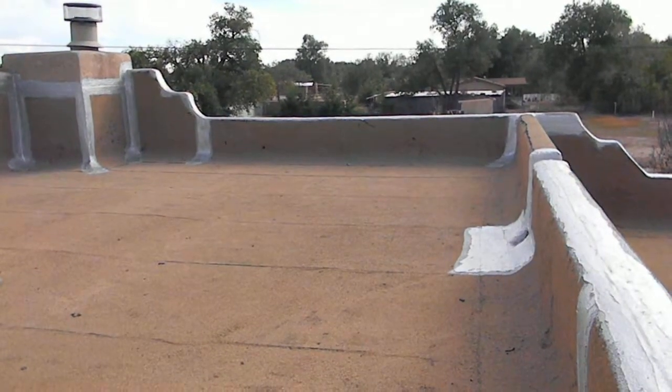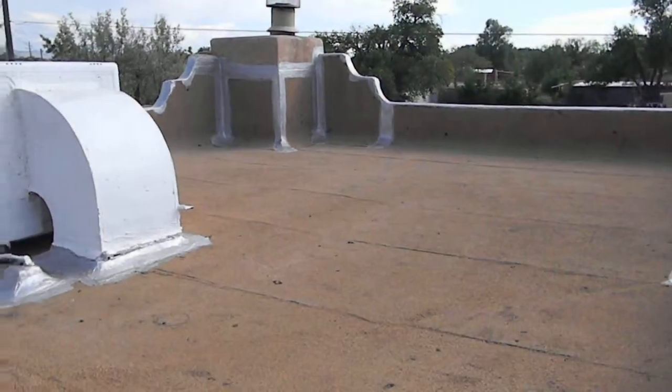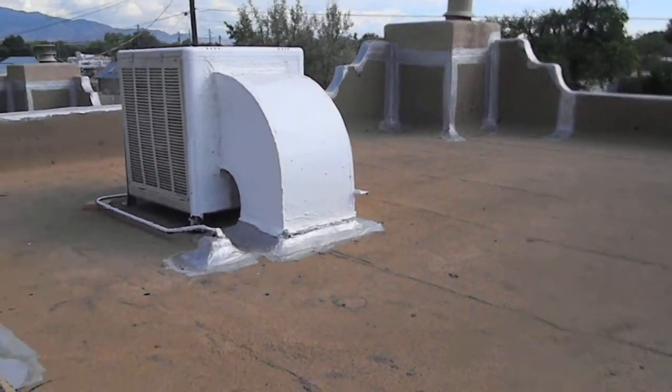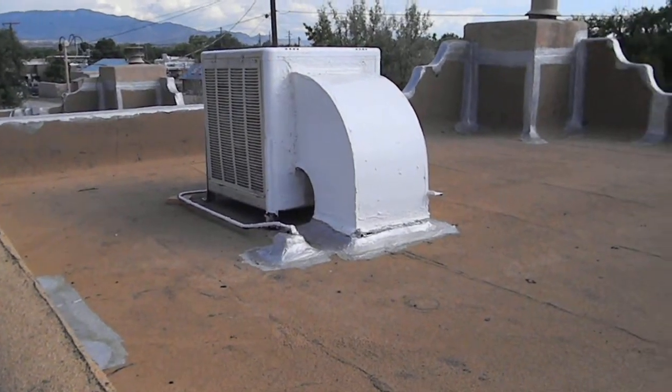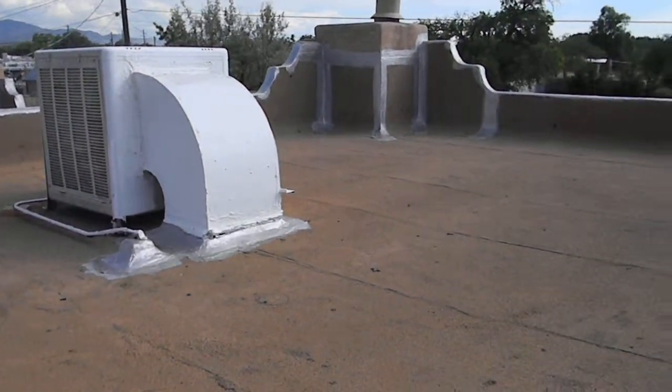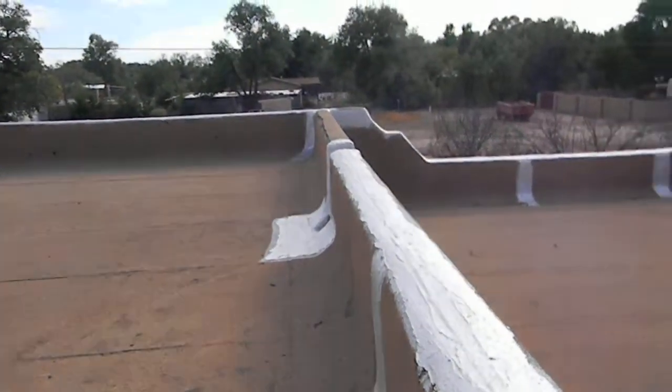Here is the roof over the living room — properly installed. All of the areas have been built up as needed.